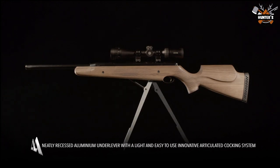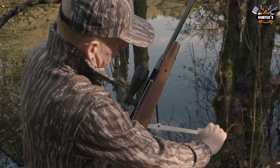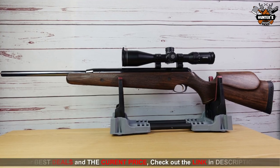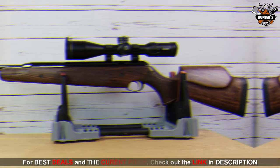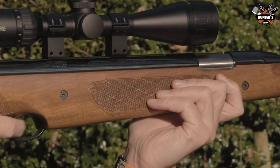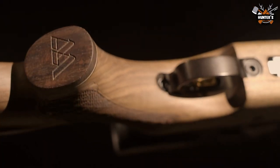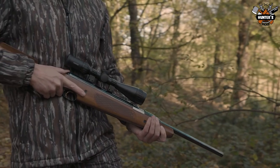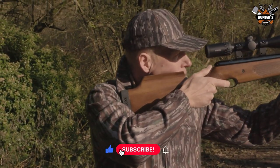The underlever cocking mechanism on this firearm is completely hidden yet extremely easy to access. The comb shape of the Pro Sport makes it impossible for left-handed shooters to use it. One of the ergonomic features of the gun is its Monte Carlo stock and raised cheek piece. Checkered areas have been added to the grip and forearm. When your palms get sweaty during a match or when you're hunting, the gripping power will be appreciated.